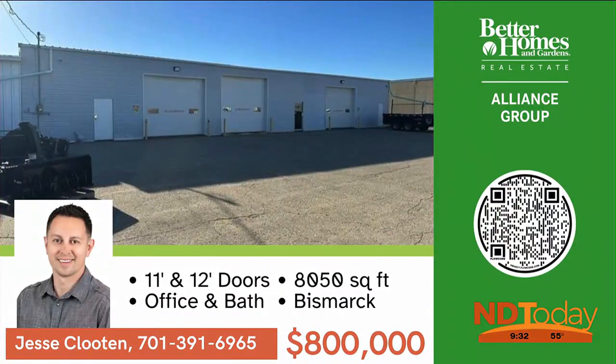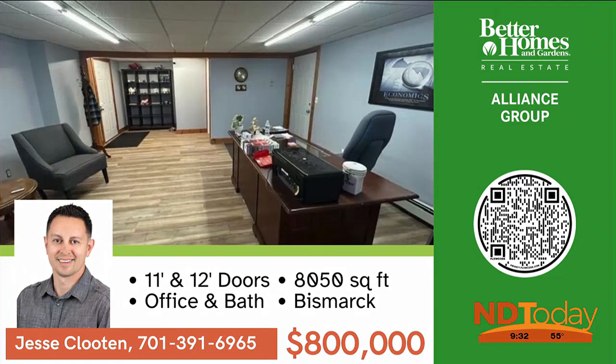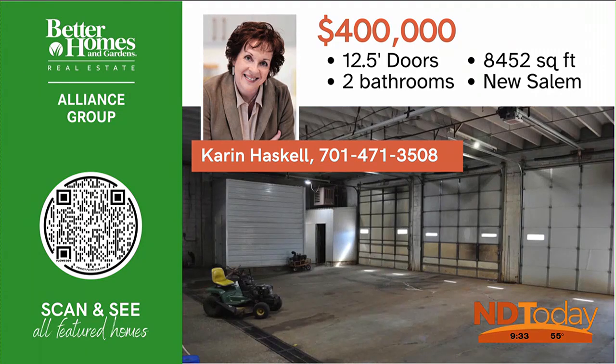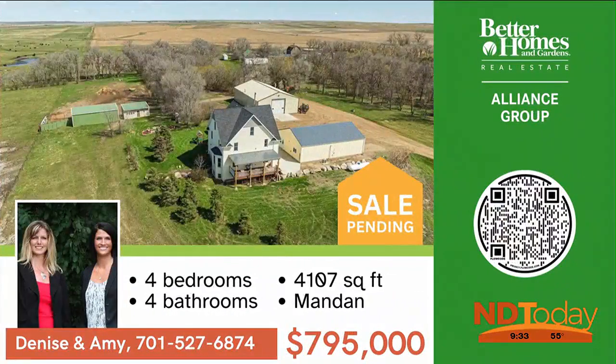South Bismarck shop location ready for your future business. The shop is 6,050 square feet, offering 11 and 12-foot doors, floor drains, hot and cold water, half bath, and heat. Conveniently located minutes off I-94. In New Salem is this multi-use commercial shop with over 8,000 square feet.